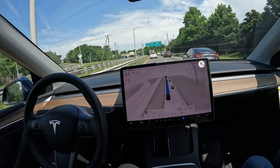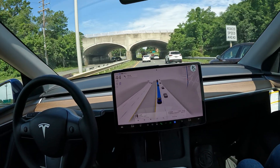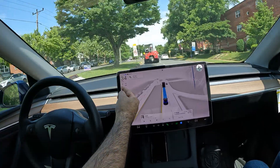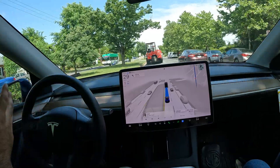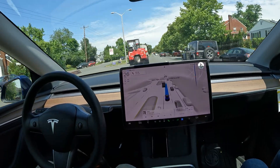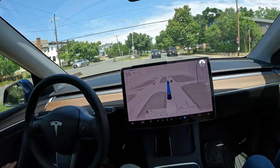We are now approaching our destination, and in this video there have been zero takeovers — FSD did all the driving. There's a big sign right there that says 'Reduce Speed Ahead.' Notice how FSD recognized the speed limit is changing — it got down to 27 before we reached the sign. It can actually help you avoid a ticket in situations like that where it goes from 55 to 45 to 30. Cops are always posted right there.